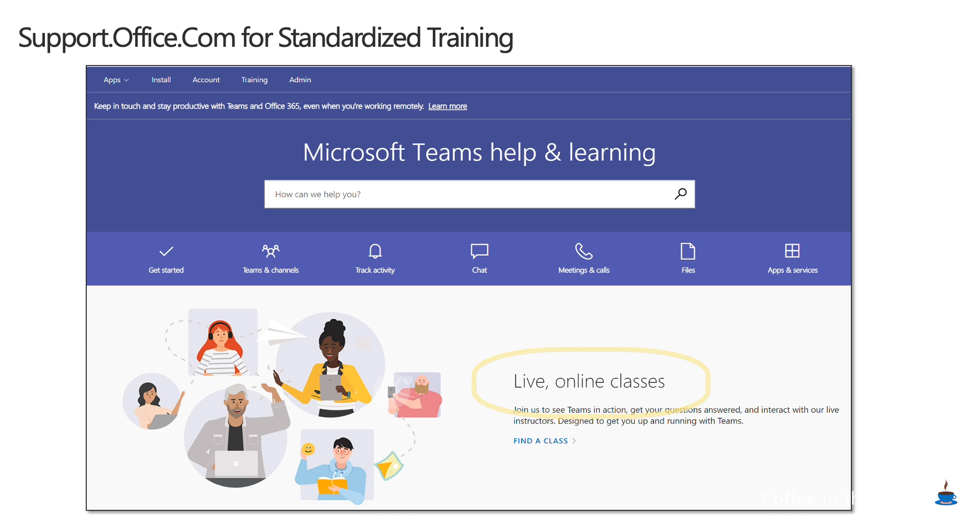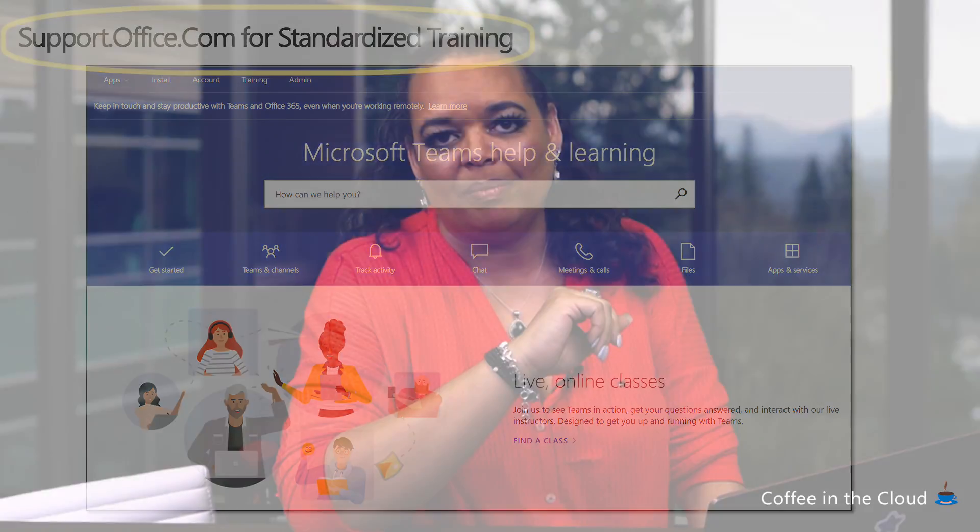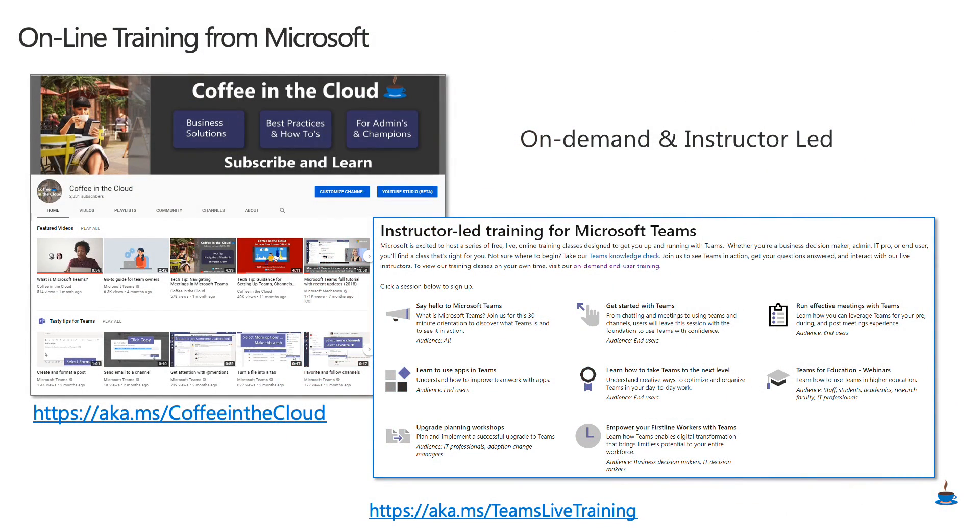I really suggest that support.office.com, the main page for Microsoft Teams, be pinned somewhere in the communities that you have for supporting your workers. You can also share with them Coffee in the Cloud or our on-demand and instructor-led courses on Success with Teams. That's really helpful because sometimes people may need to think about Teams in a different way, and maybe they have the time to go through a 30-minute or an hour class to help them get comfortable working remotely in Microsoft Teams.